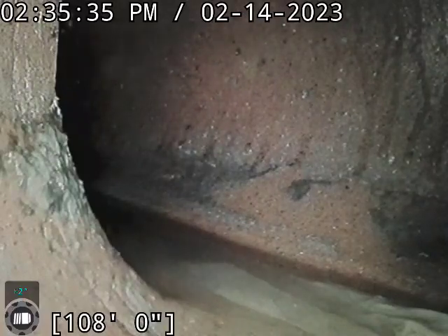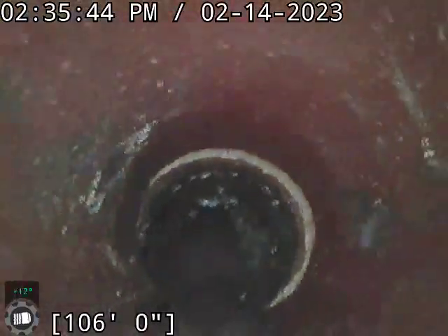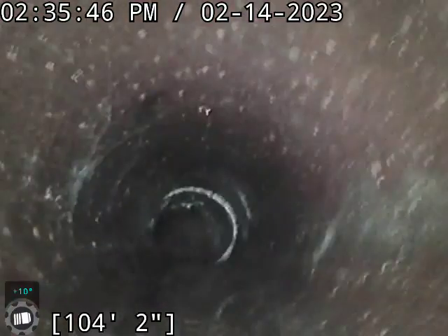Currently at about 108 feet. This is your city tap here. I'm going to start backing you up. Clay line exterior the whole way — typical clay line stuff. Got some offsets.